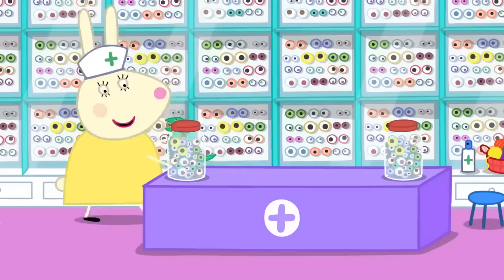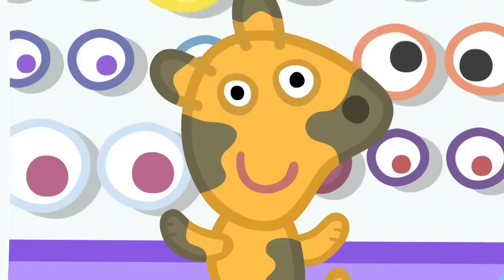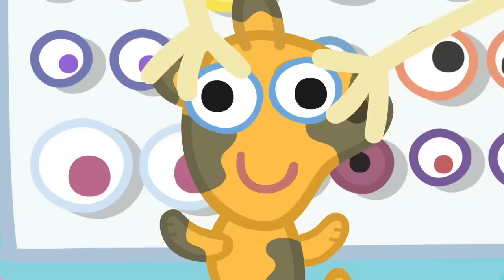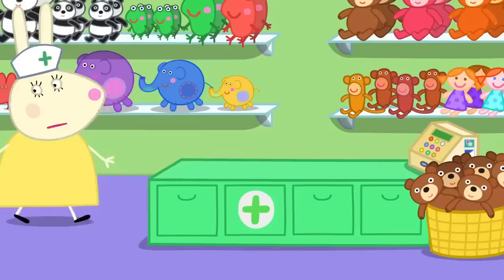Would Teddy like new eyes? You know what they say, the eyes are the windows to the soul. What's a soul? It's a bit complicated. Just look at these eyes. We've got green eyes, blue eyes, or even these googly eyes. The soul thingy might look a bit wrong with those eyes on. Teddy's eyes don't need changing, thank you, Miss Rabbit. What about Mr. Dinosaur? Does he want some new eyes? No. Fine.